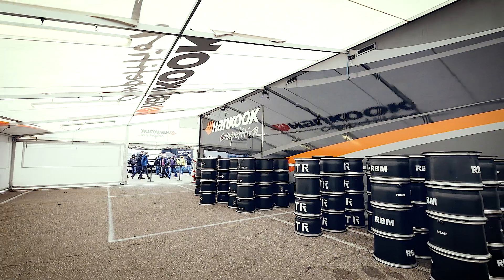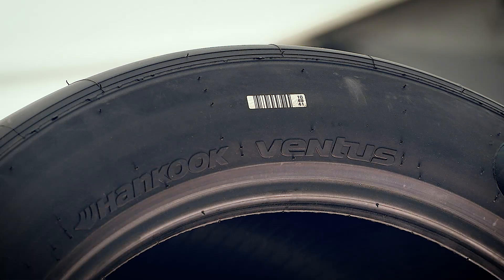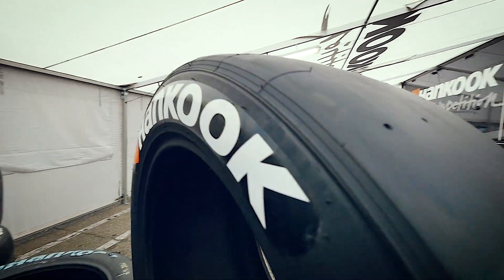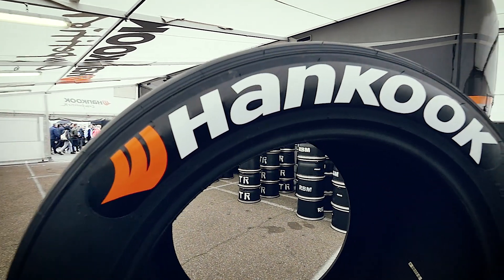Generally, our new tyre is requested by ITR. What we did is exactly what ITR wants from us. Compared to 2016, for example, where we had a tyre which was more or less constant for the whole run, now we have a tyre which drops really, really heavily, and this makes it more interesting for the spectators.